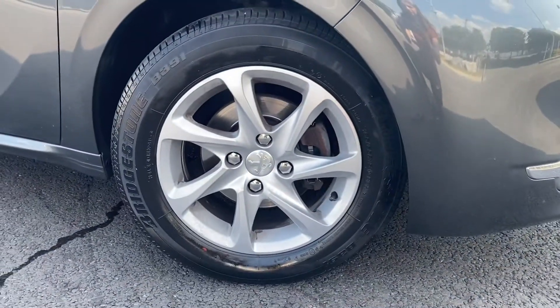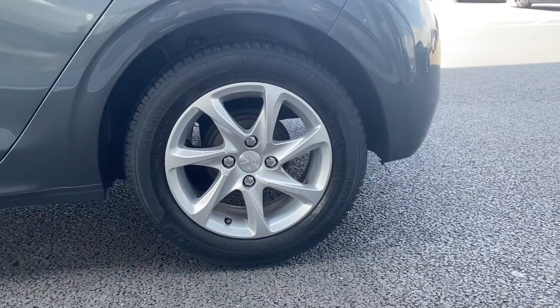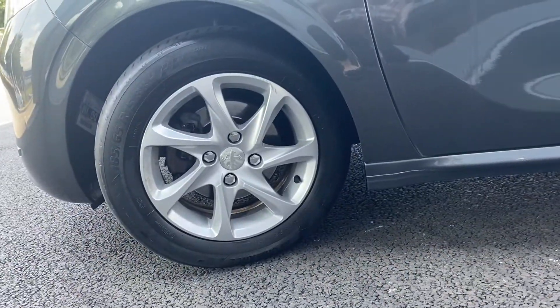First off, just showing you your four alloys here. You can see they're all in very good condition. And the same can be said for your four tyres as well — they all have a very good tread depth left.